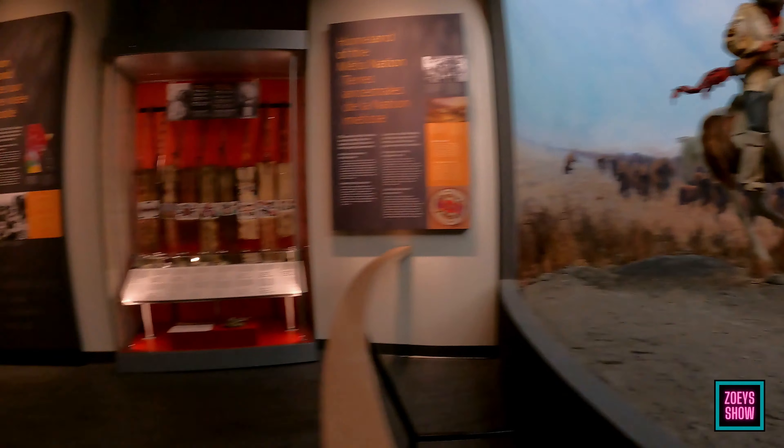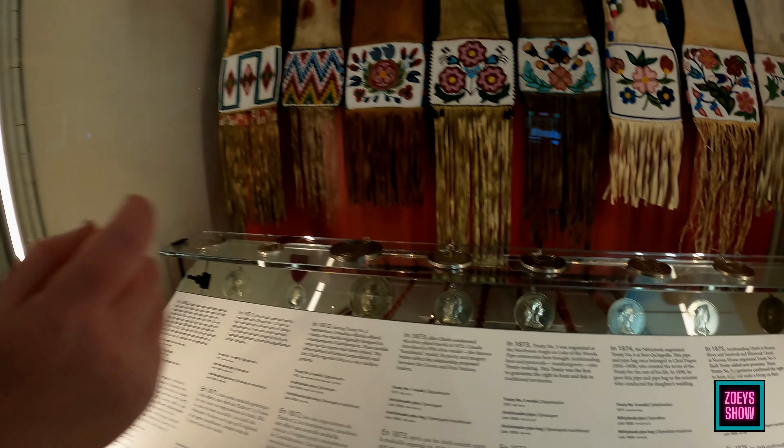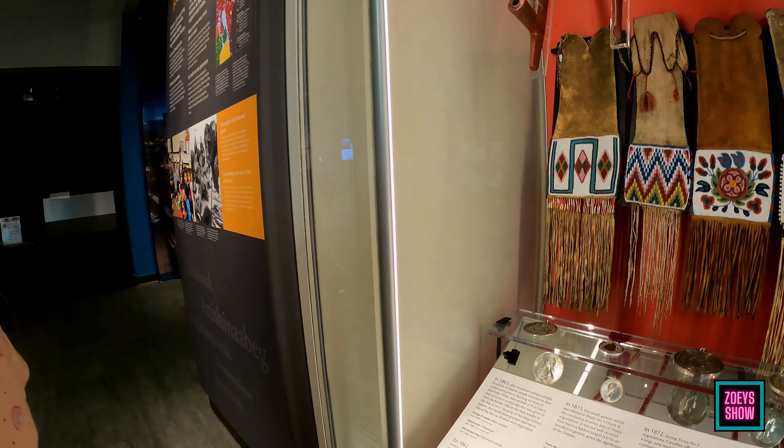Oh, that looks cool — look at this stuff! If it was up to me, I would choose that one. No, I would choose the dragon one. Oh yeah, that's cool.